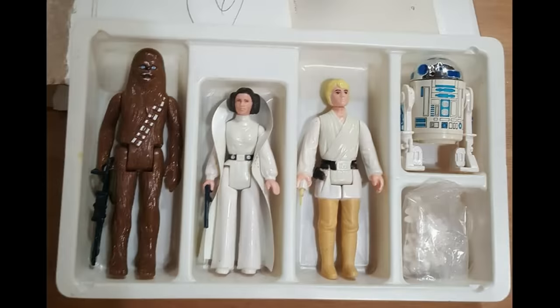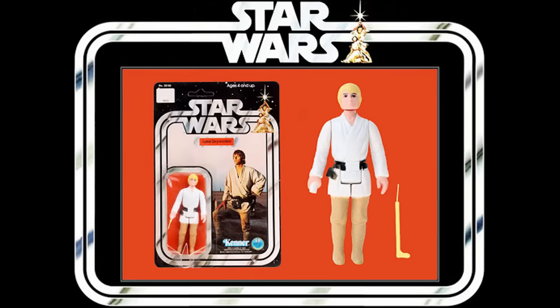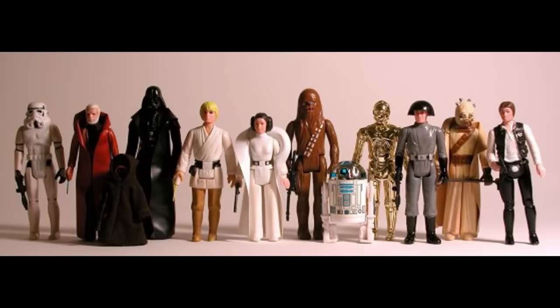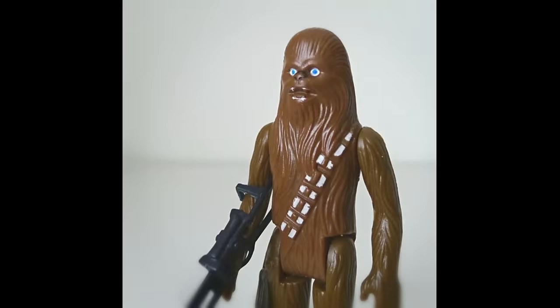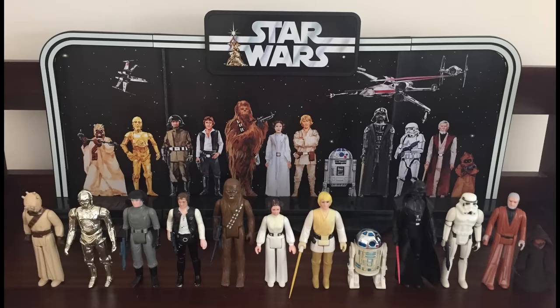When Star Wars hit the scene in 1977 it changed pop culture in a huge way. Surprisingly, the toys were slow to hit the market. After the company Mego passed on the licensing, the company Kenner won the license. They sold certificates redeemable for four figures. The line expanded in 1978 and raked in the money, but demand still made them hard to get. By 1979 the options had increased, just in time for children anxiously anticipating the release of The Empire Strikes Back.